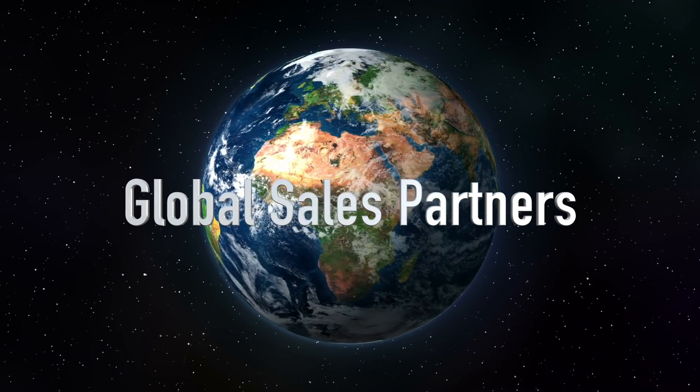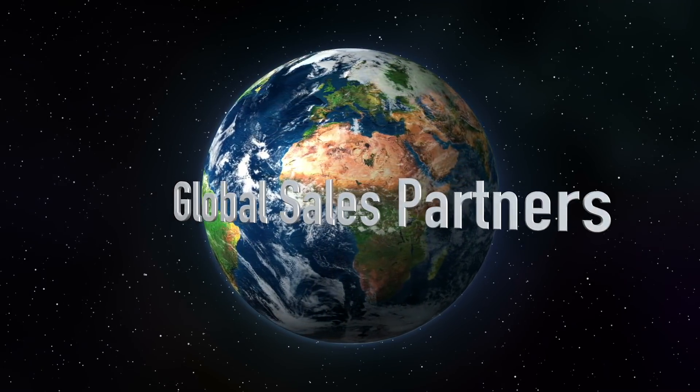We have sales partners throughout the world. They're really important to be the conduit of information between GigaVac, GigaVac Engineering, and the customer, so we can meet all of the customer's needs. The customer always has somebody to talk to, somebody to answer the phone when the customer calls, and we want that customer to be quickly directed to the right person they need to talk to, whether that be in engineering, in quality, or in sales.